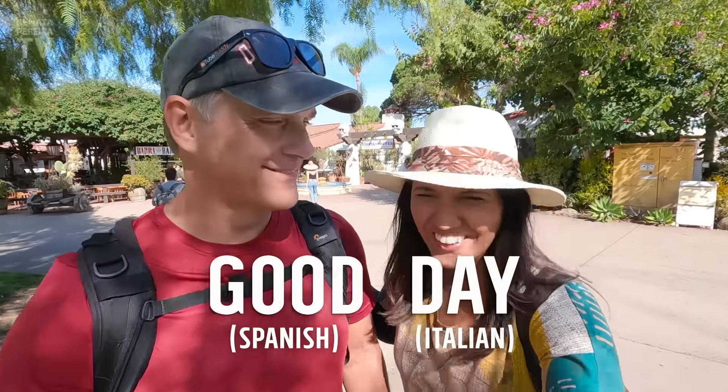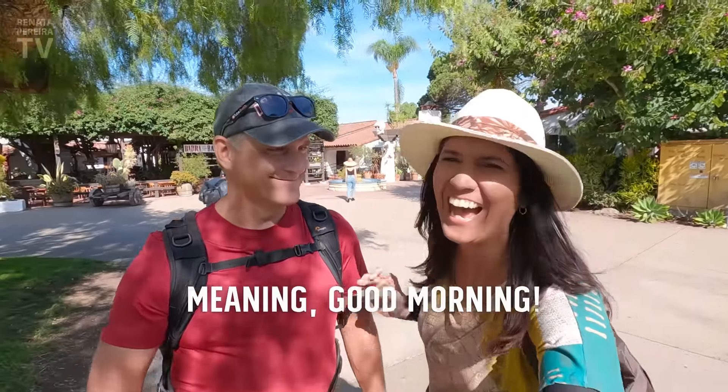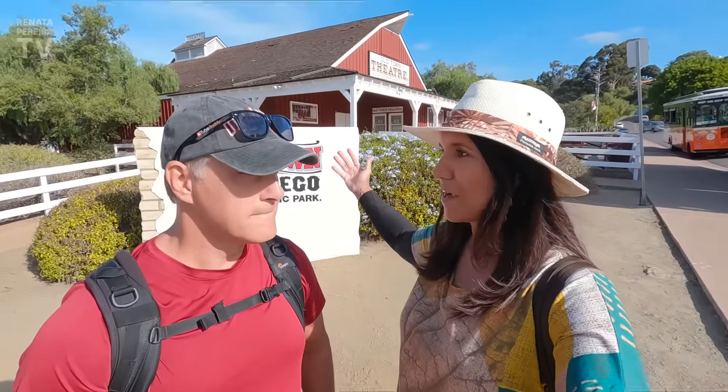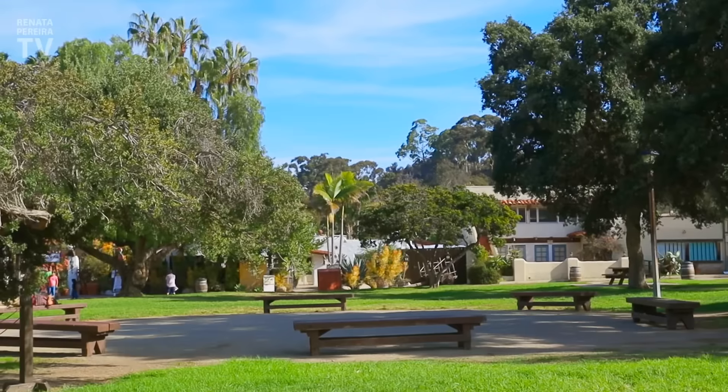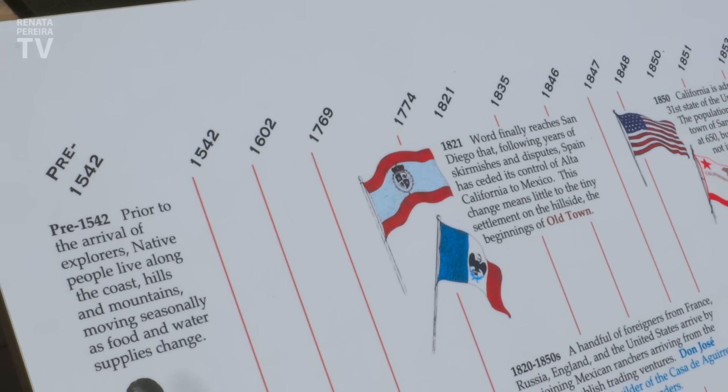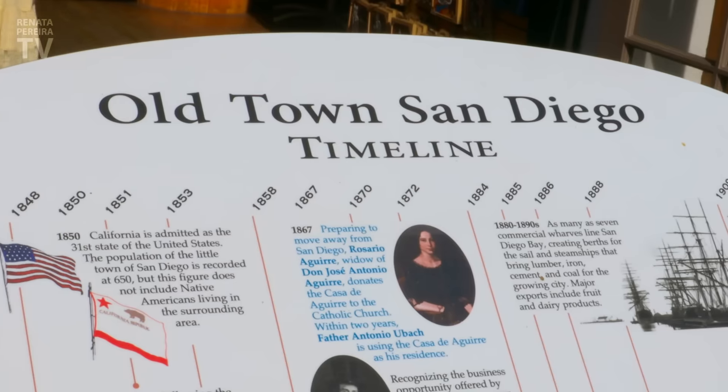Hello again from the lovely city of San Diego in Southern California. In this series, we're showing some of the main things to do here, and in this video specifically, some of the most famous places in town. We're going to show two main areas that everyone should visit — Balboa Park in the afternoon and O-Town, where we are right now — with a stop in Little Italy for lunch. Ready for a mix of Spanish, Mexican, and Italian cultures today?